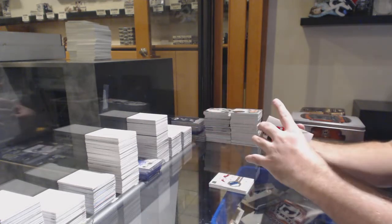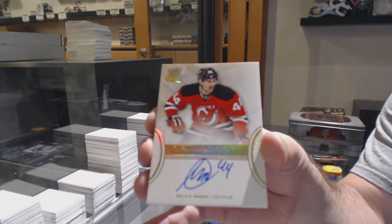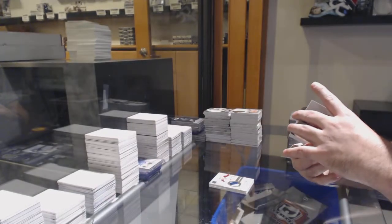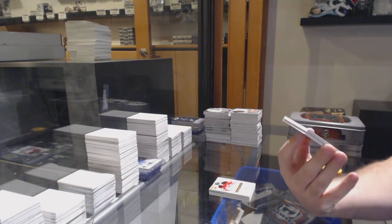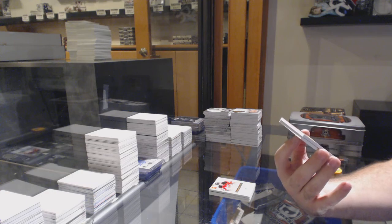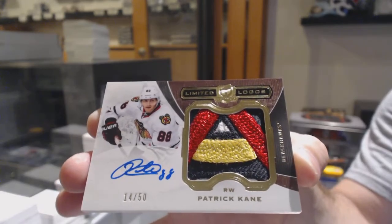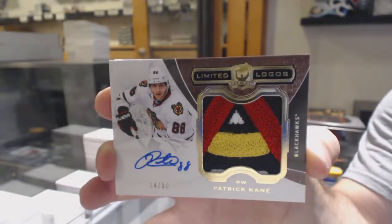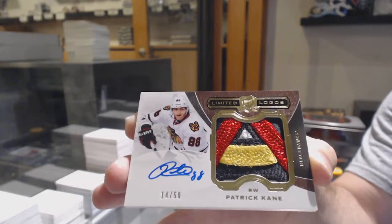For the Devils — oh, that's sexy — number 36, Miles Wood, Gold Rookie Auto. Well, the good news is we're not missing the box hit. Oh my God, that swatch is even sexier. A Limited Logos Patch Auto, number 50, Patrick Kane. Limited Logos Patch Auto — Patrick Kane.